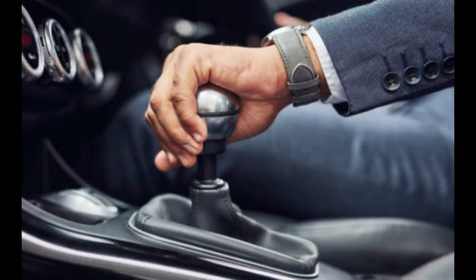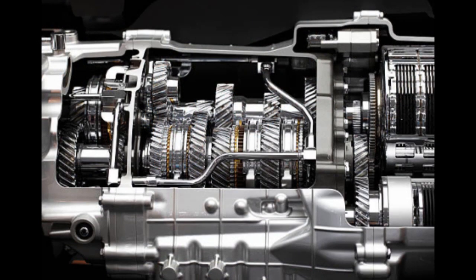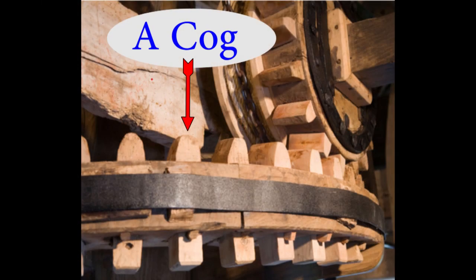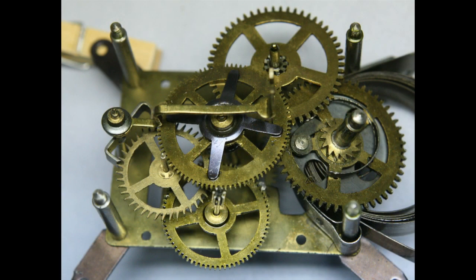In your car you don't change gear with a cog box — no, you change gear with a gearbox, because it's a box that's full of gears, not cogs. Your car does not have and never will have any cogs. Let's take the back off a clock. Now how many cogs can you see in there? Let me help you — NONE!